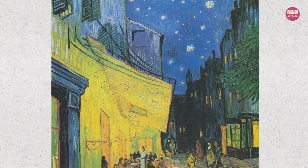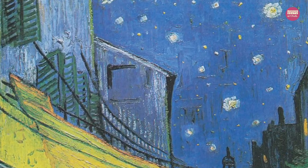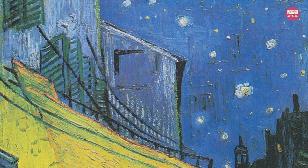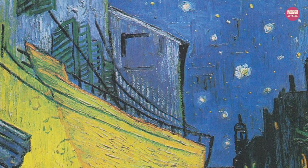Van Gogh did not use the colour black in his night sky. Rather, he used beautiful dark blues, violets and greens.